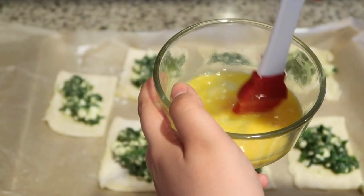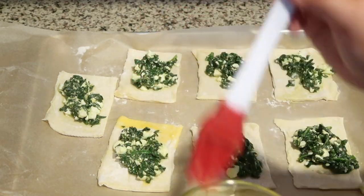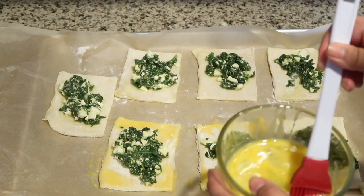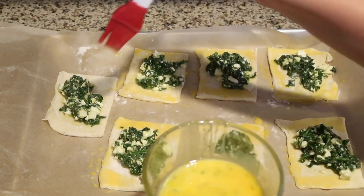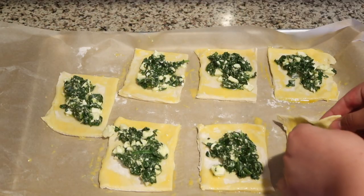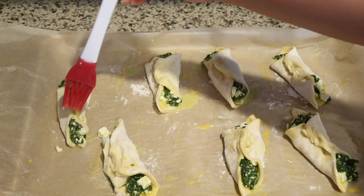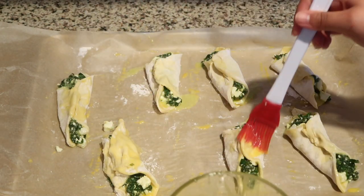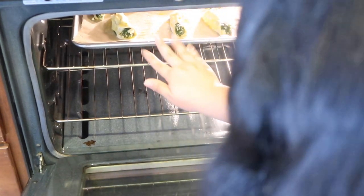Then we're going to get some egg yolk and brush the sides of the pastry, fold them up, and then put some more egg yolk on the outsides. I really don't think I did that right, but I guess we'll see what happens in 20 minutes.